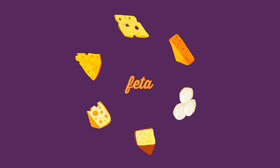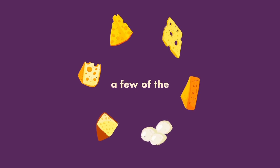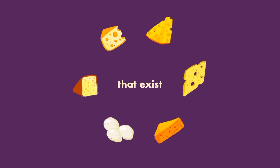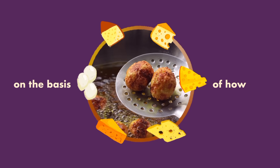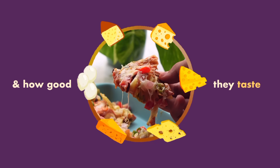Cheddar, mozzarella, parmesan, feta, cream cheese — these are just a few of the hundreds of types of cheeses that exist. Today I tried your cheese recipes to find my favorite. We are going to be rating them on the basis of how fun and easy they are to make and how good they taste.